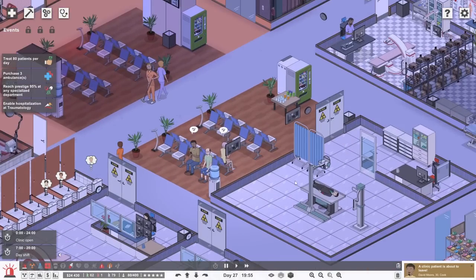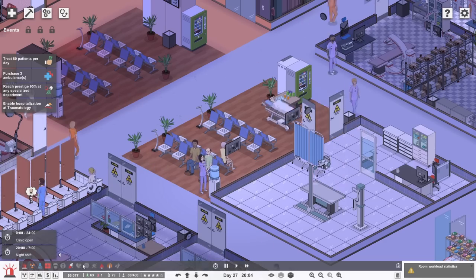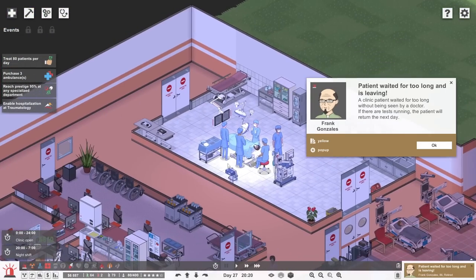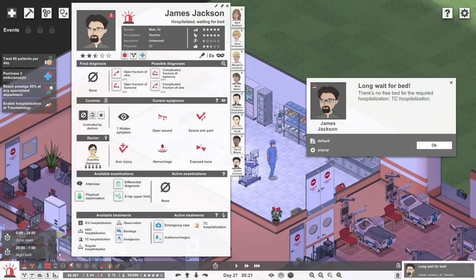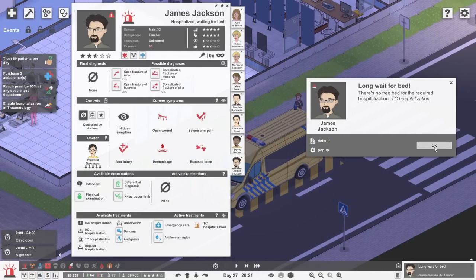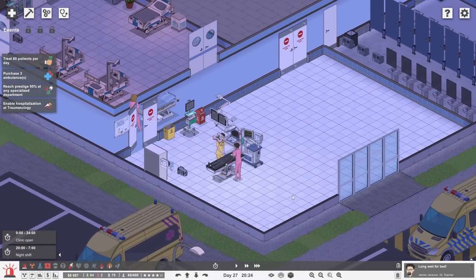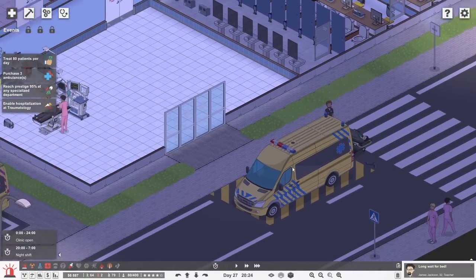We haven't got much money left now, but at least we do have a night team who can go and do this. Frank's decided to leave — this isn't going to be good. TC hospitalization — so that is trauma center. Again, you're out near the ambulance. We need that money. We need a big pile of money so we can put another one of these in here and employ some more doctors. And then at least people from the flashy lights Nino machines can come inside. Can we put a little waiting area so you don't have to wait around in the road?